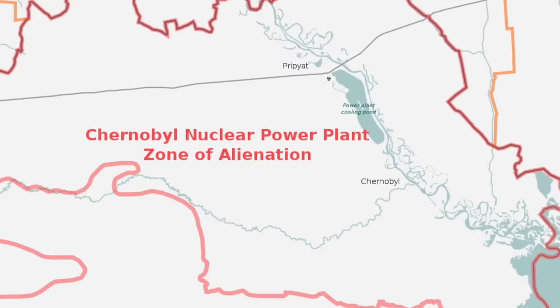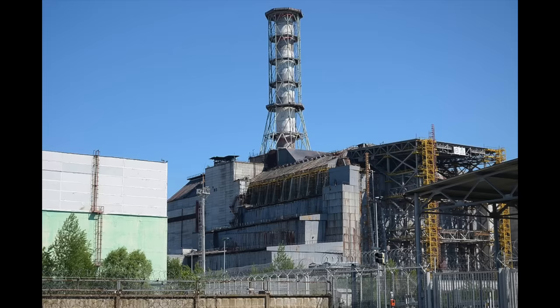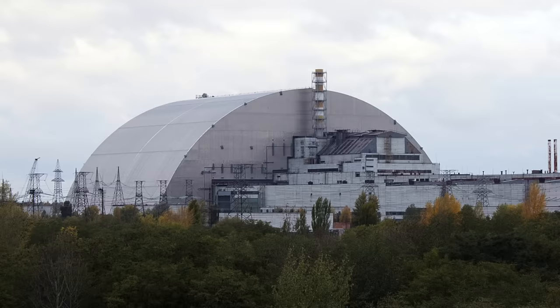Thousands of people would die from radiation-related deaths over the years that followed the disaster. In December 1986, the reactor was covered by a protective sarcophagus to reduce the spread of radioactivity, until this was improved with a new confinement building over the reactor in 2017. Today, the site is by no means safe, and the recent fighting and occupation by Russian forces has jolted the world awake regarding the still potent danger that destroyed reactor poses to human health and the environment.